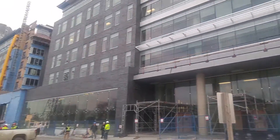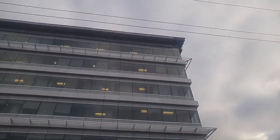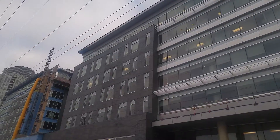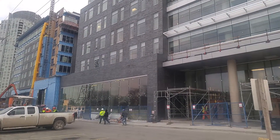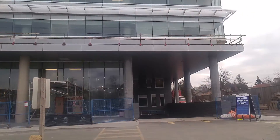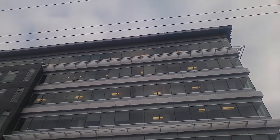By popular demand, I've been requested by many people to do a quick video tour of the office. It's going to be done in three clips — one quick one from the outside, one from the fifth floor, and one from the sixth floor.